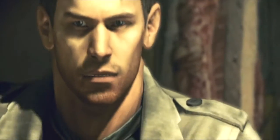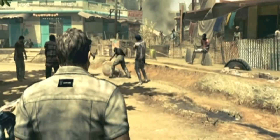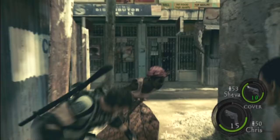Resident Evil 5 continued to build upon what was introduced in the previous series installment: more focus on fast-paced action, no zombies, ridiculously overpowered melee attacks. But what I'm actually here to talk about are the various collectibles that you could get your hands on if you pre-ordered the game in the months leading up to its release.